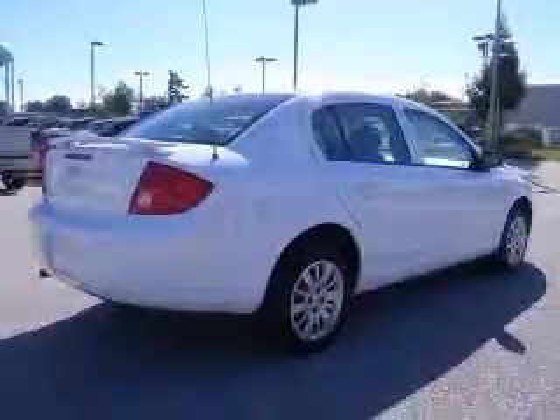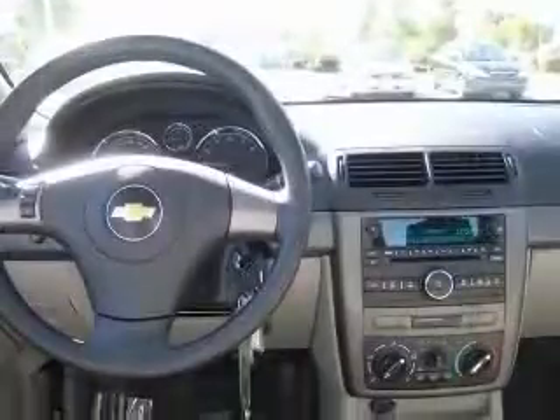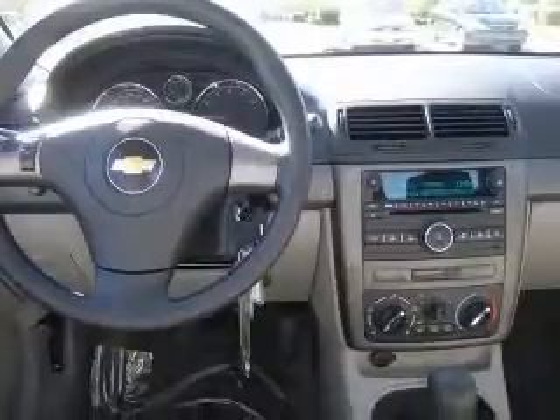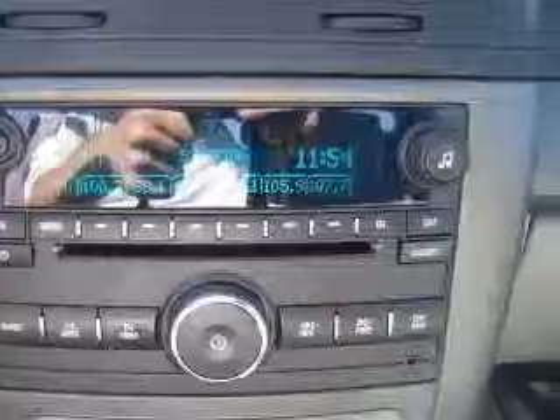This vehicle has a summit-white exterior and includes the following options: air conditioning, CD player, center console, clock, in-radio, daytime running lights, dusk-sensing headlights, external temperature display, and front seat type: bucket.